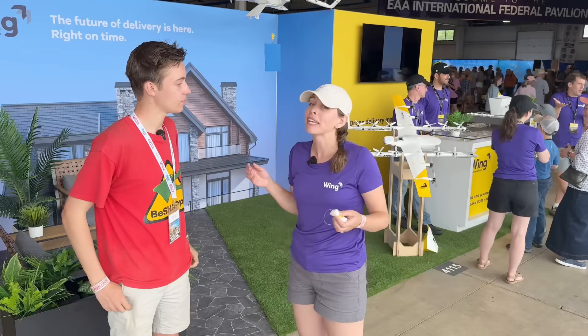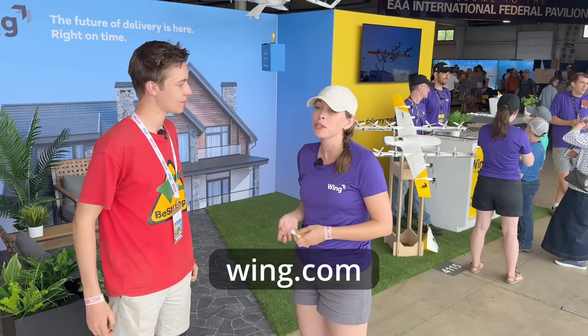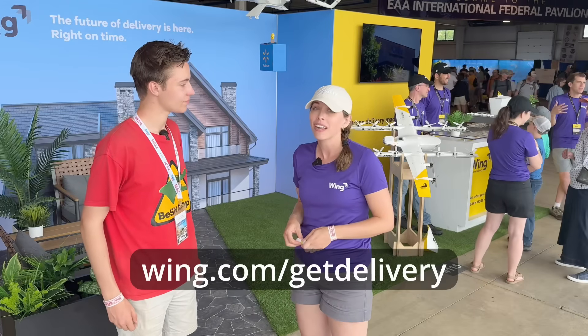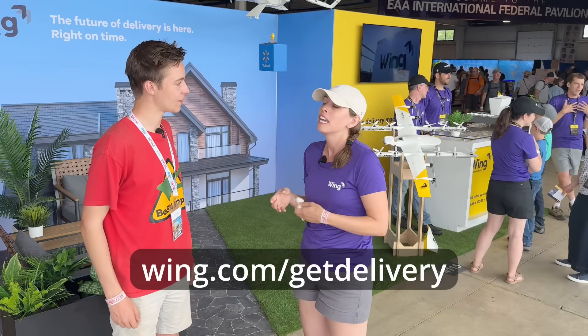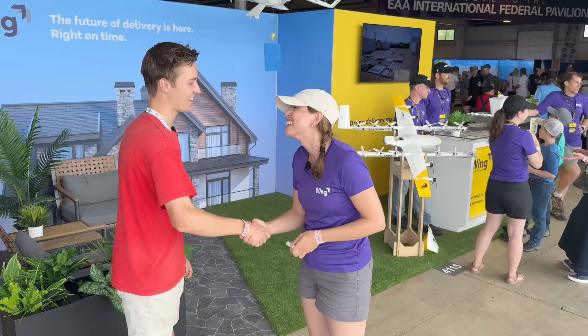How do people actually find you guys? We make it really easy — Wing.com. If you're interested to see if you're eligible for delivery today, go to wing.com/get-delivery. If you're not eligible, don't worry — you'll be added to a list and notified once we enter your community. Thanks so much for the interview, Jess. Thank you so much.